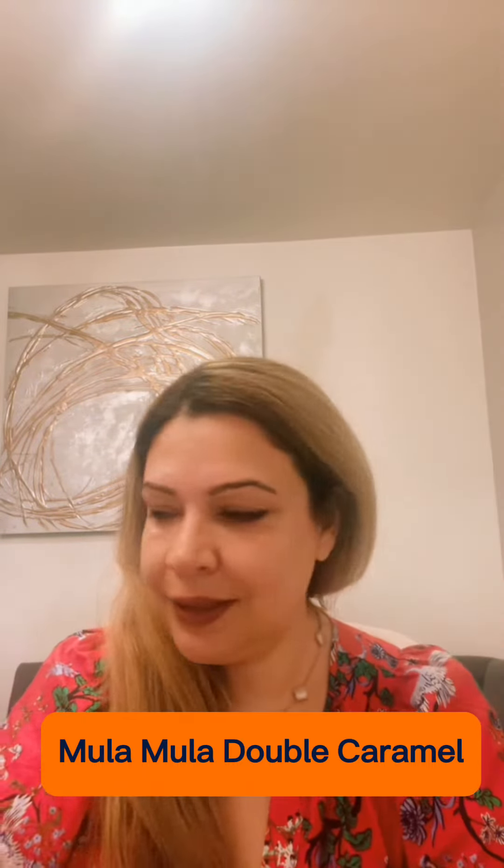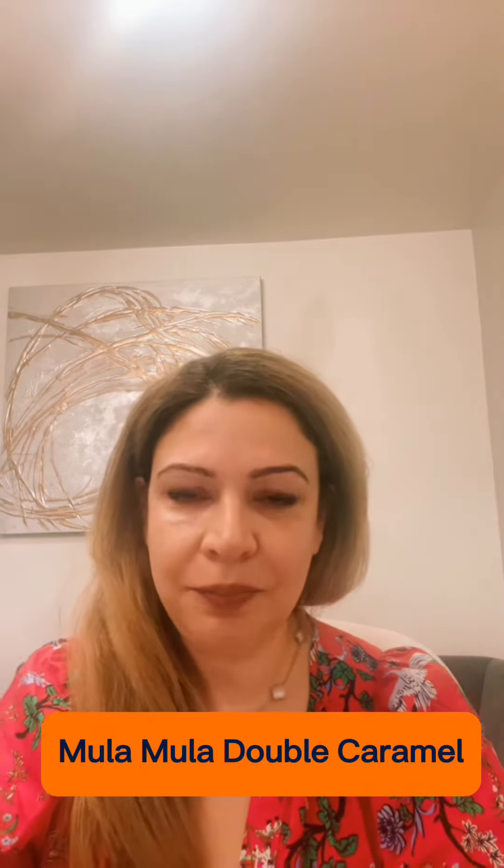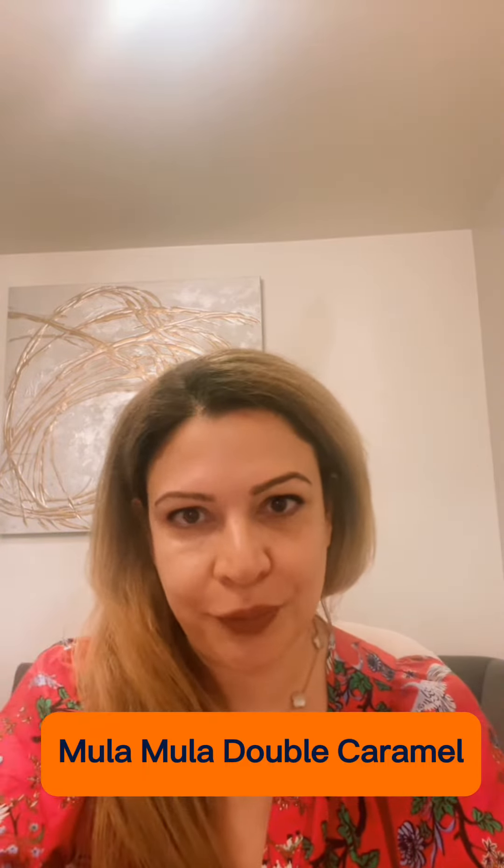I love it! It's very similar, but the old Mula Mula is a little bit more fruity.